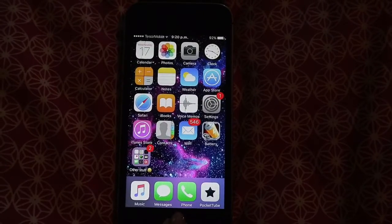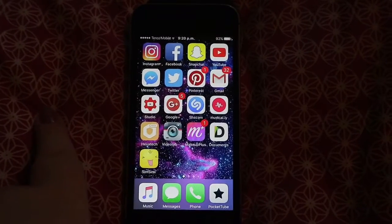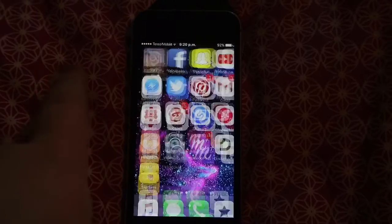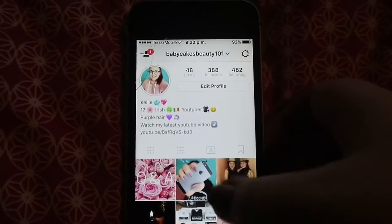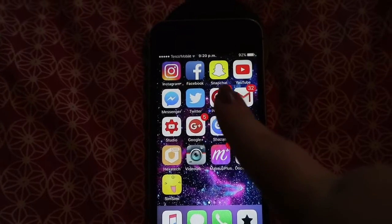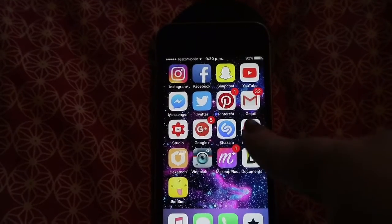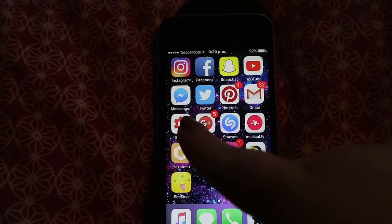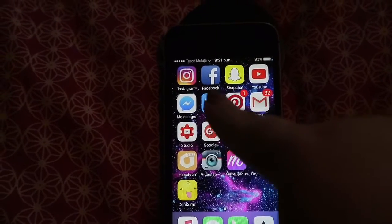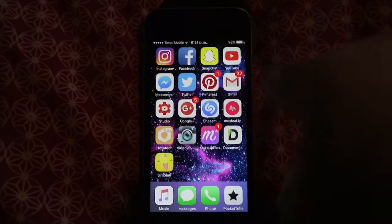The next screen is my social media stuff. First I have Instagram because Instagram is life — you guys should follow me, I post a lot and I love my Instagram. Then I have Facebook, which is private. I have Snapchat — a public one and a private one, my YouTube one is in the description box. Then I have YouTube, Messenger, and Twitter, which you should also follow me on.